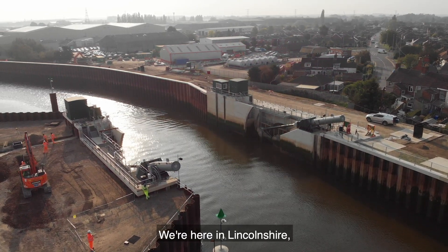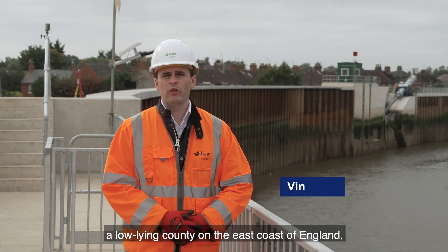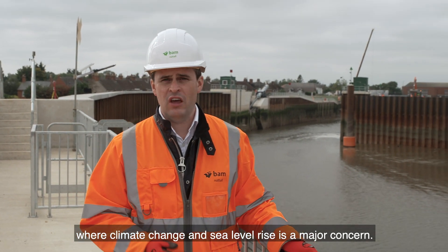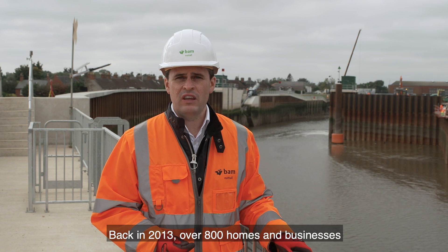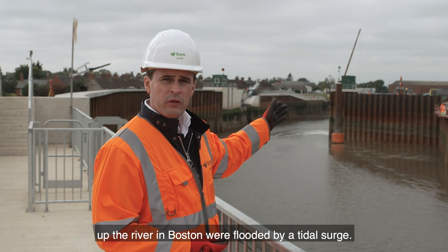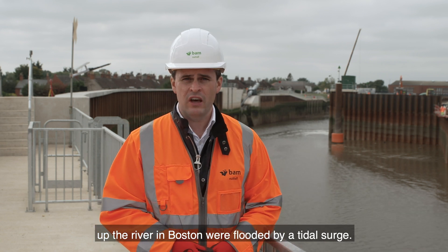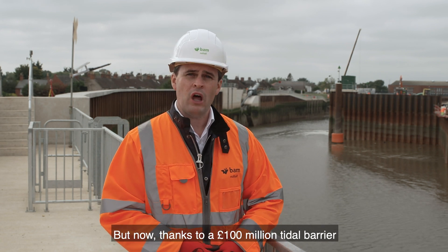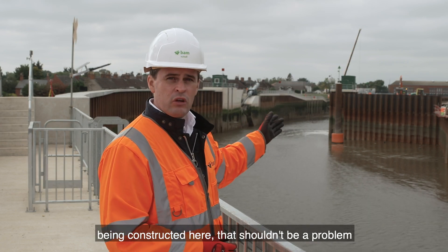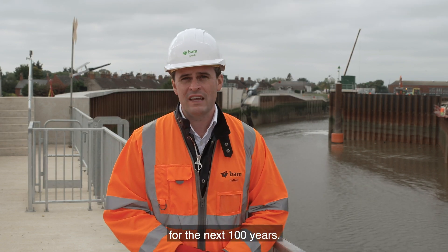We're here in Lincolnshire, a low-lying county on the east coast of England, where climate change and sea level rise is a major concern. Back in 2013, over 800 homes and businesses up the river in Boston were flooded by a tidal surge. But now, thanks to a £100 million tidal barrier being constructed here, that shouldn't be a problem for the next 100 years.